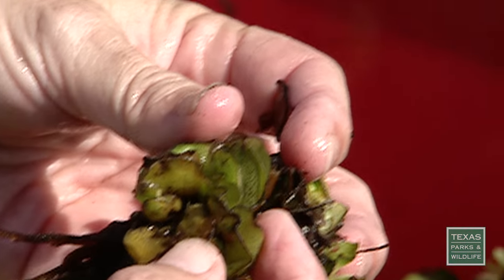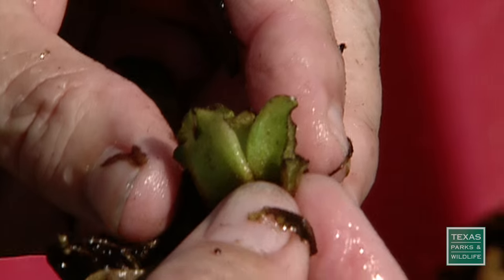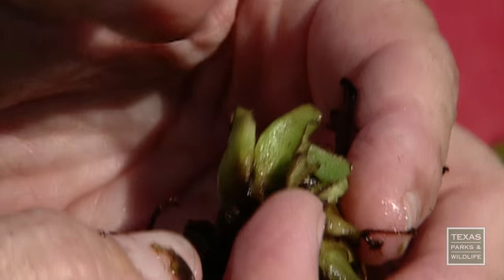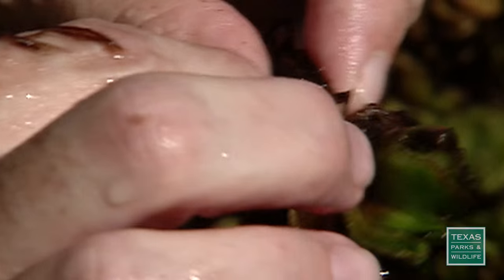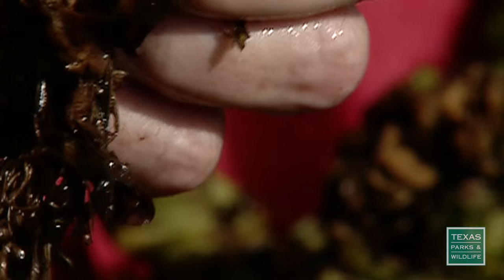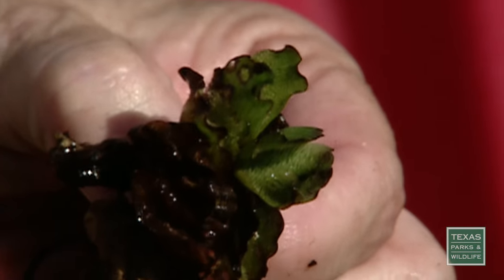Let me see if I can find it better. Adult damage. And then the larvae will eat along the rhizome, which is in this area, and eventually the plant just cannot function and it just drops out.